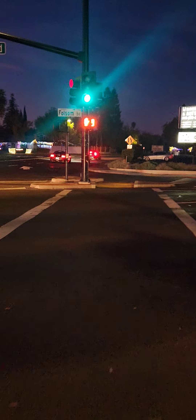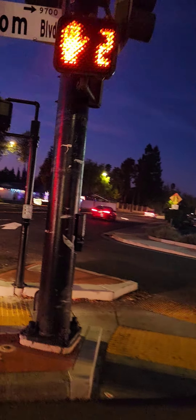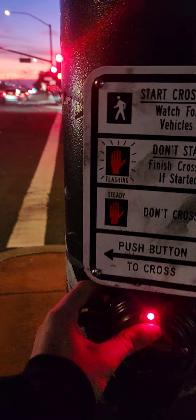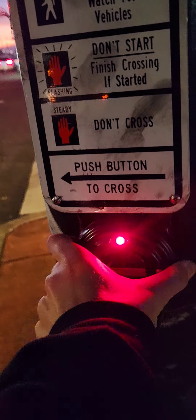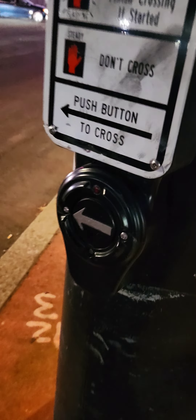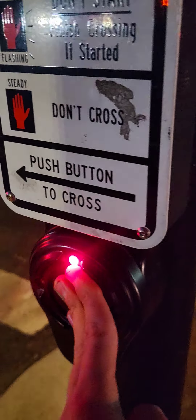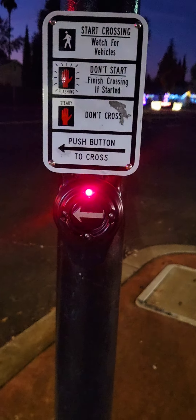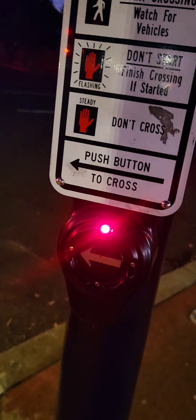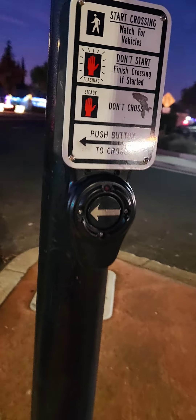Hi. I see one on this side — wait to cross Folsom Boulevard at Bradshaw Road, traveling south. This thing is a little loose. Wait to cross Bradshaw Road at Folsom Boulevard, traveling west. Loud chirping.